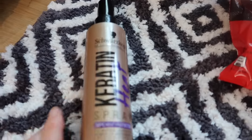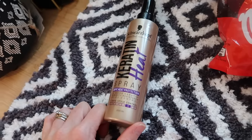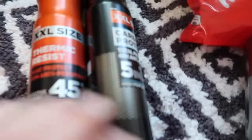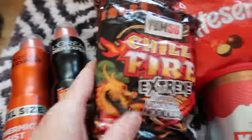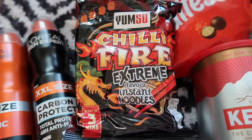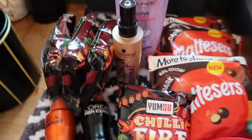I needed a heat protection spray and went with the Schwarzkopf Keratin Heat Spray for £2.89 — up to 230 degrees, with style control, frizz control and humidity resistance. I got two deodorants at £2.50 each for people who need them. I also got some Chili Fire extreme noodles — really good but very hot. They're fat noodles, not skinny, and I love them. I got four packets at 35p each.